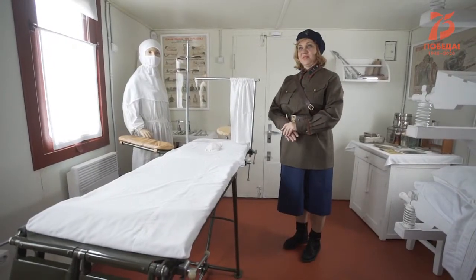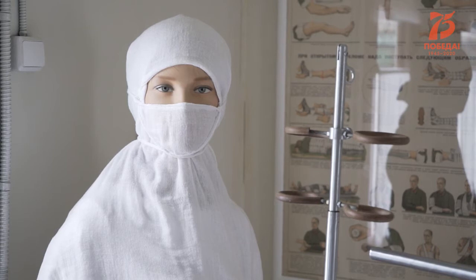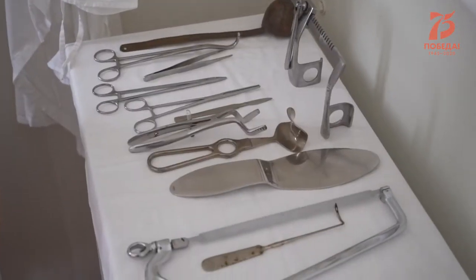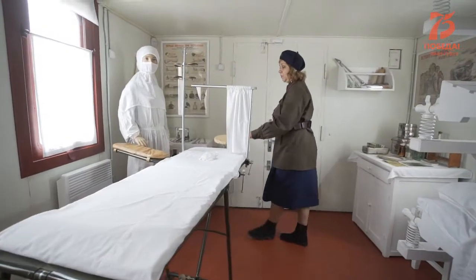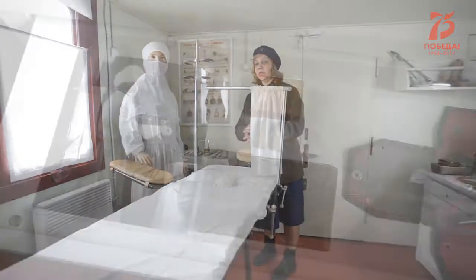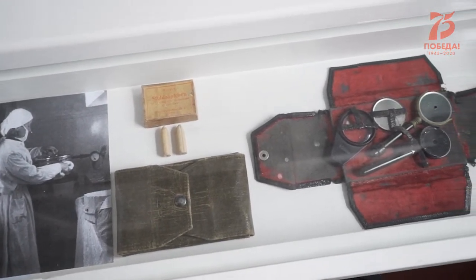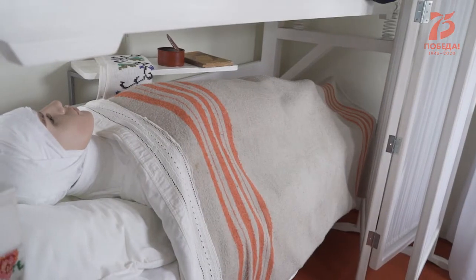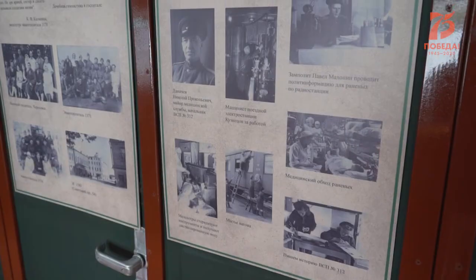Мы с вами в святая святых военно-санитарного поезда — в операционной. В дороге бывало всякое: гангрена, флегмона, и приходилось проводить срочные внеплановые операции. Поэтому операционный стол у нас имеется. В годы войны на фронт ушли больше 700 тысяч медработников — врачей, фельдшеров, медсестёр. Благодаря их труду в строй вернулись свыше 70% раненых.